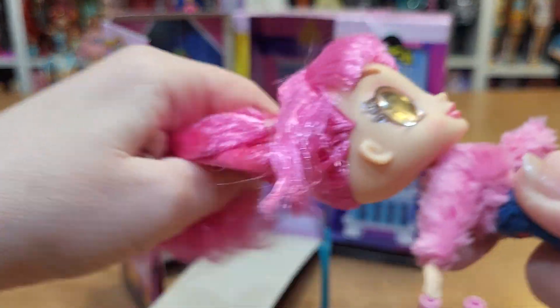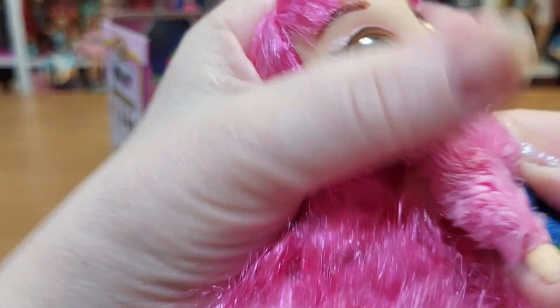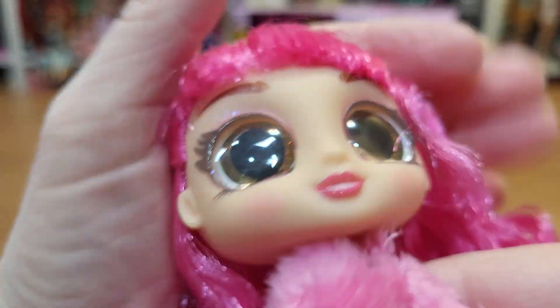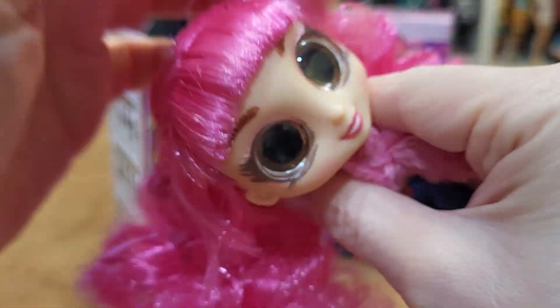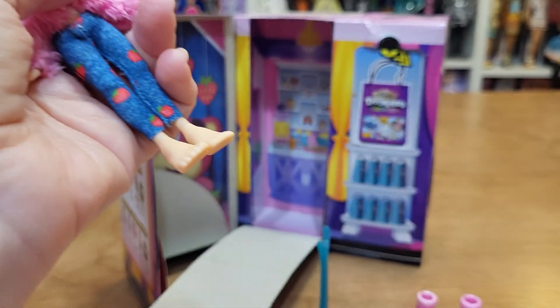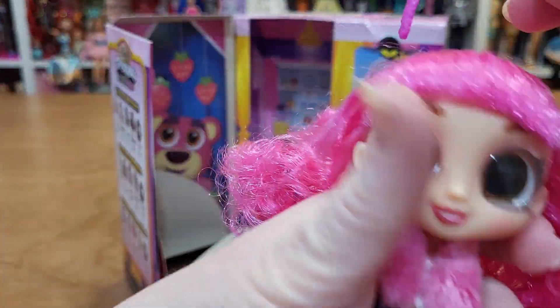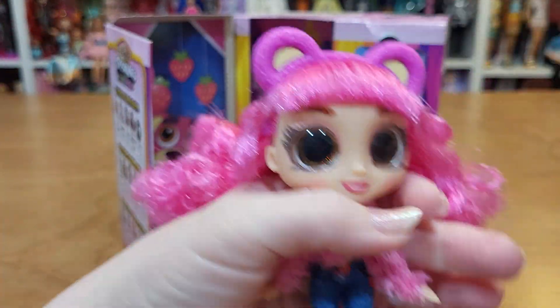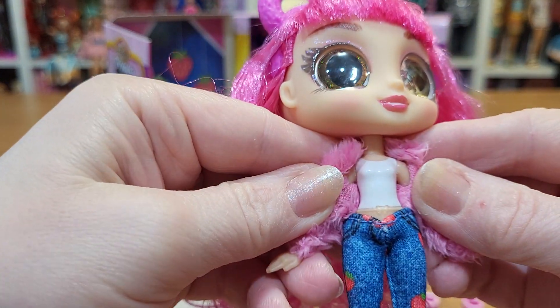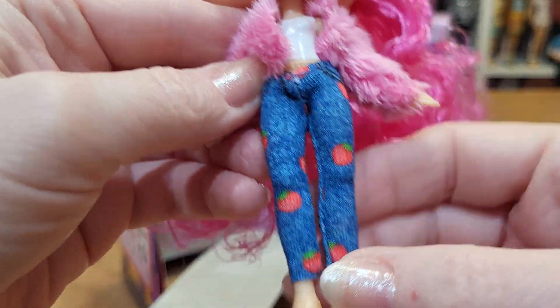Oh, she's got crazy hair — great big eyes, look at those eyes! Her hair's just super pink. Okay, Naomi. Good big curls. Her little bear ears popped off but we can stick those back on. She's got a fuzzy jacket, a little white top that's painted on, and some jeans with strawberries.